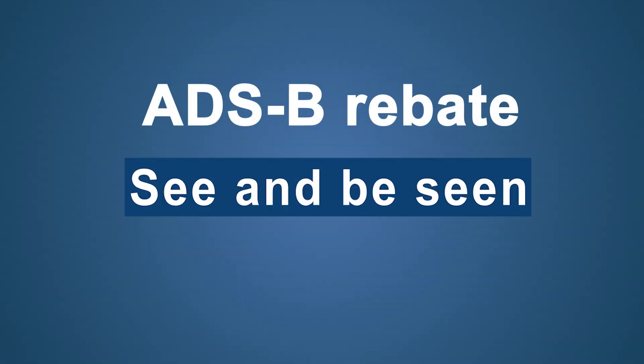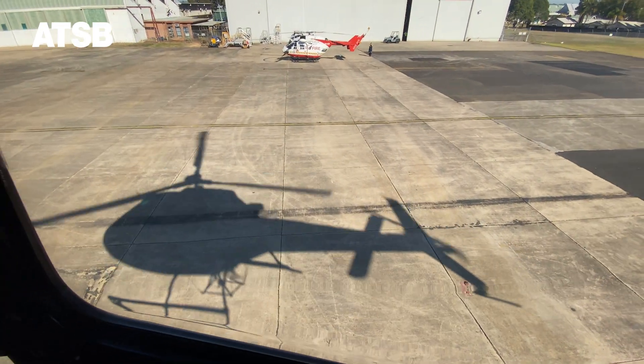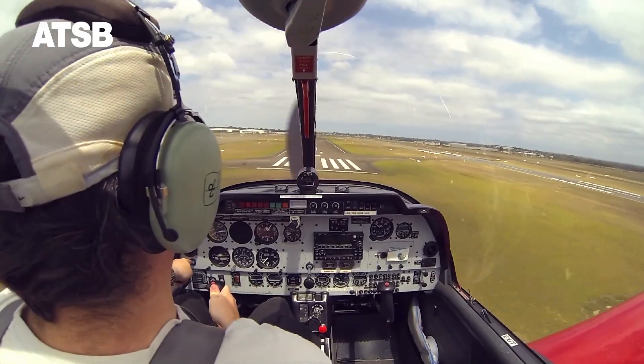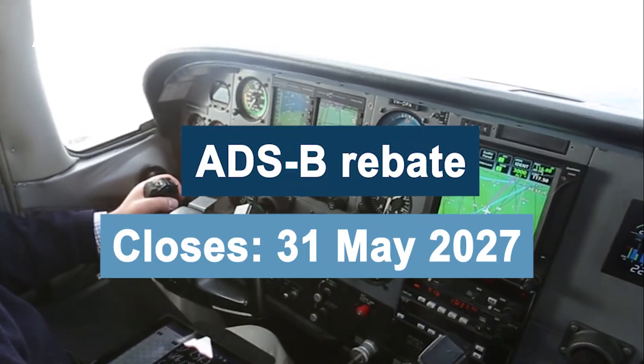See and be seen. The ADS-B and AMSA are jointly encouraging general and recreational aircraft owners to take advantage of the government's ADS-B rebate program before it closes on the 31st of May 2027.